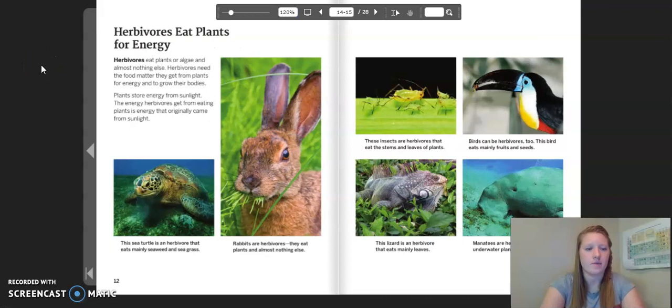Herbivores eat plants for energy. Herbivores eat plants or algae and almost nothing else. Herbivores need the food matter they get from plants for energy and to grow their bodies. Plants store energy from sunlight, so the energy herbivores get from eating plants is energy that originally came from the sun. Examples include the sea turtle, a herbivore that eats mainly seaweed and sea grass; rabbits, which eat plants and almost nothing else; insects that eat the stems of leaves and plants; birds that eat mainly fruits and seeds; a lizard that eats mainly leaves; and manatees that eat underwater plants.